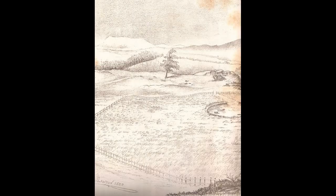Most crannogs were out of use for so long that their original purpose was completely forgotten. Often they were only identified by the fact that there were some small trees growing on an islet within a body of water.